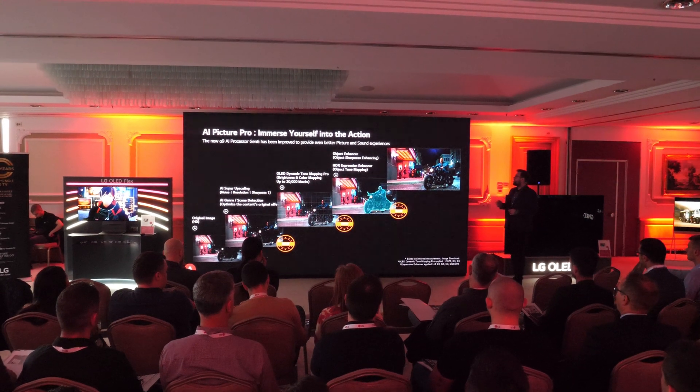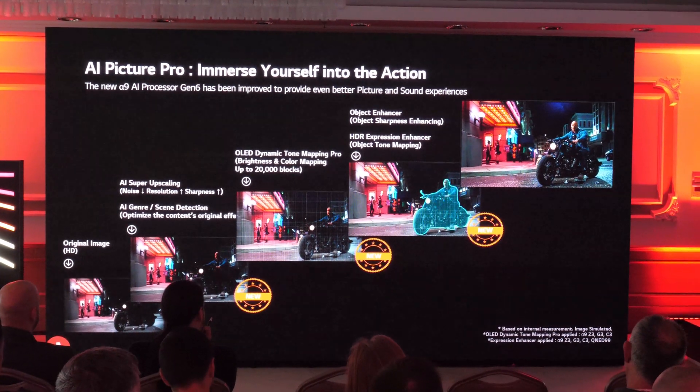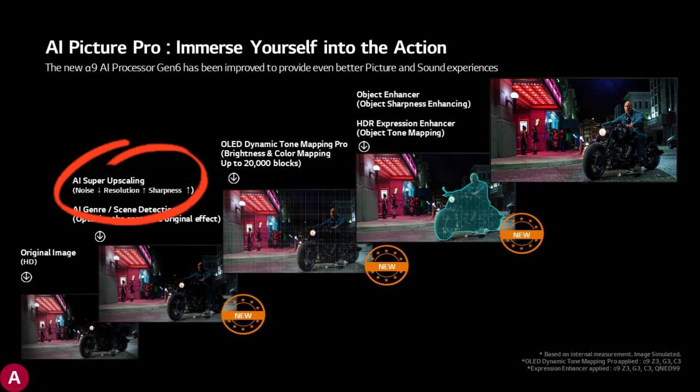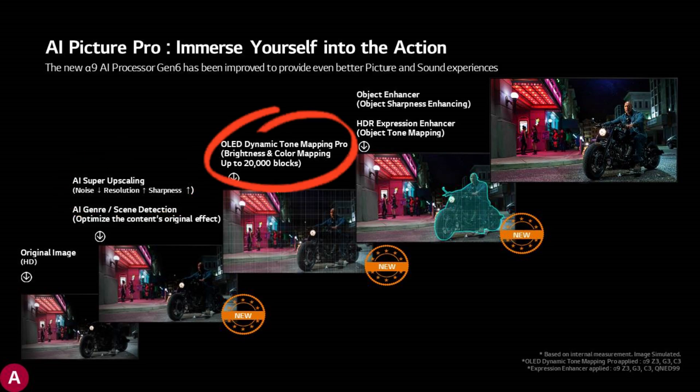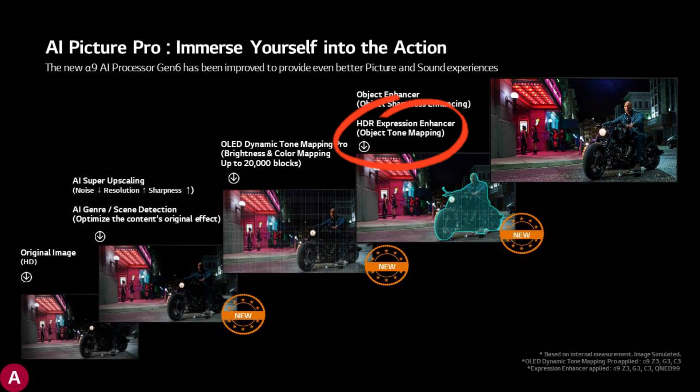When it comes to picture improvement techniques powered by AI, LG highlighted three new areas: AI Super Upscaling, OLED Dynamic Tone Mapping Pro which is now analyzing up to 20,000 blocks of the image, and HDR Expression Enhancer or Object Tone Mapping.